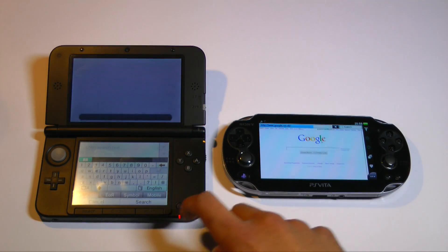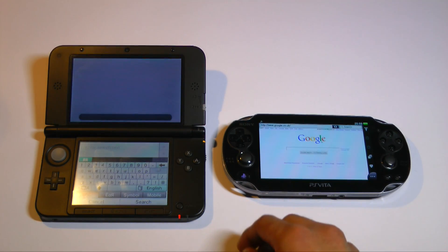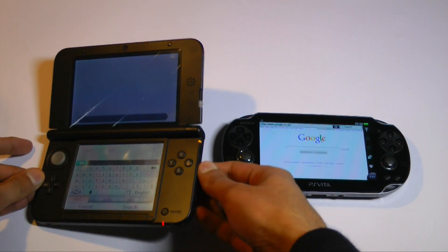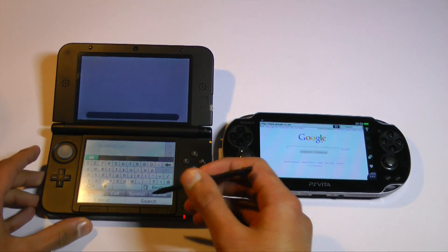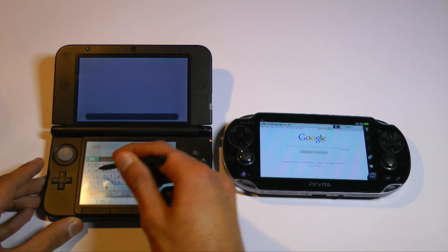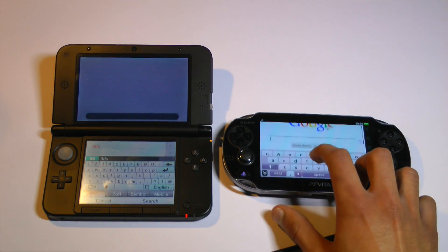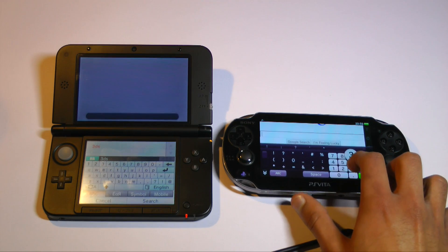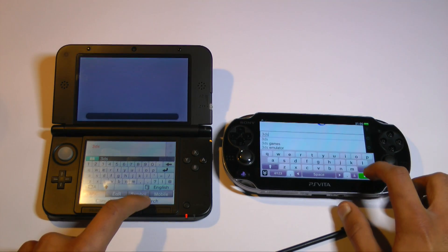In this test I'm going to be searching the same thing on Google on both devices to see which one brings up the search results faster. Typing on the 3DS is more of a pain, as you have to use the stylus due to the resistive touch screen on the bottom. On the Vita, however, you can simply use the on-screen keyboard like you would with a smartphone or tablet. As a result, it is easier and quicker to type on the PlayStation Vita.